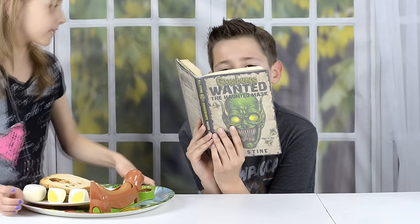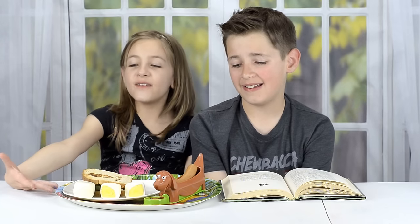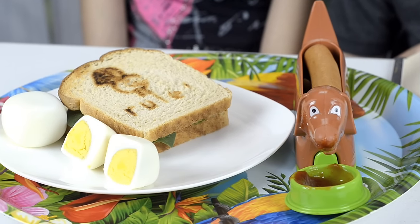Kevin, guess what? I made breakfast for you. What happened to her? She never makes anything for me. And it's your favorite! A hot dog for breakfast with ketchup, square eggs, and toast that says Chicks Rule? No, I think I'll go for Dunkin Donuts instead.